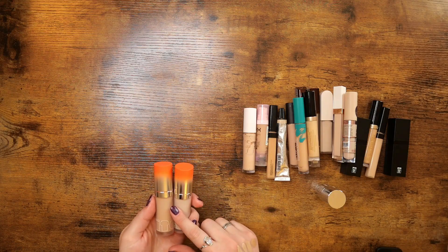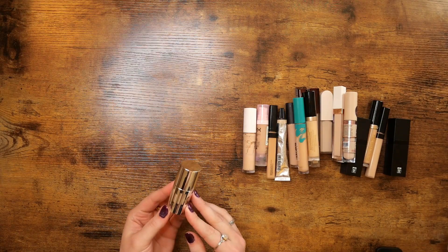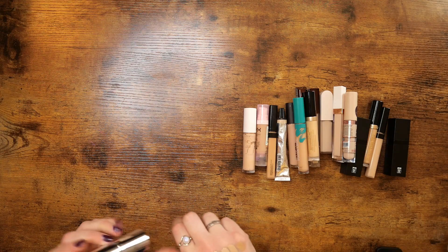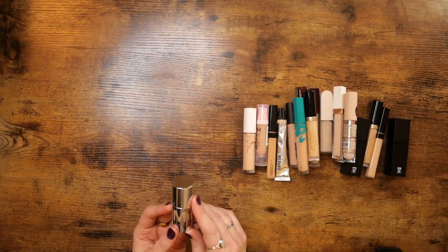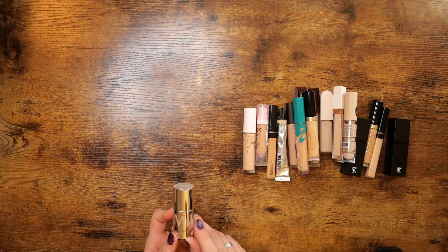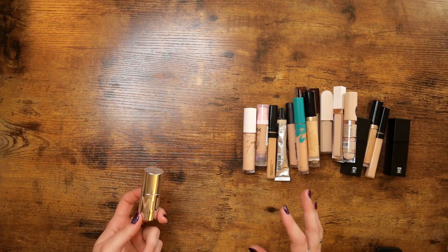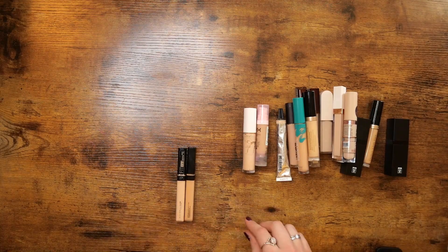I like using the Item Beauty all over my face so I'm keeping both. The Milk Makeup in shade 4N is one I also like using all over the face — it's a little bit light. I don't really like using it under the eyes, and I don't often use many concealers under the eyes anyway since my under eyes are too dry and it ends up looking cakey. But I'm going to keep this.